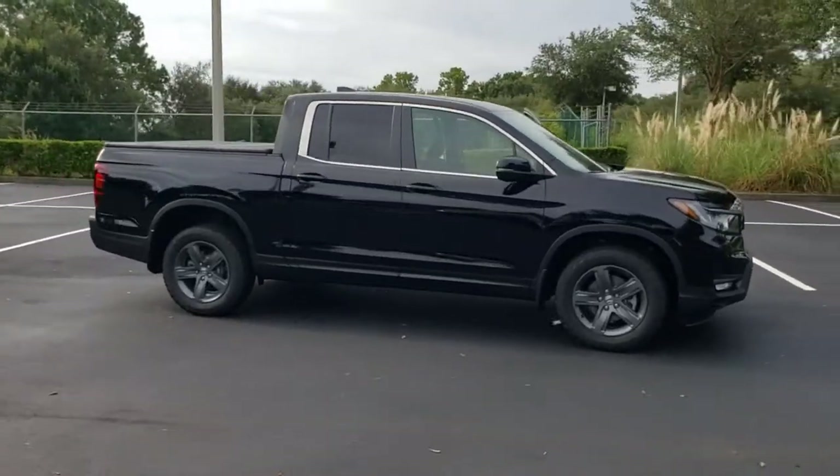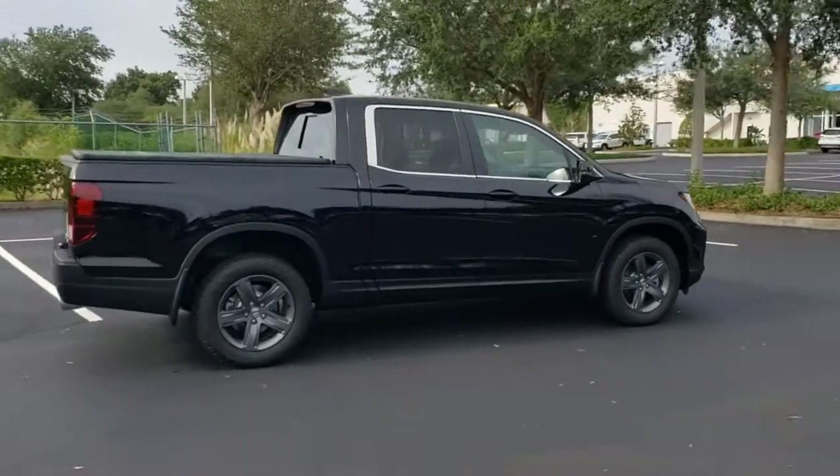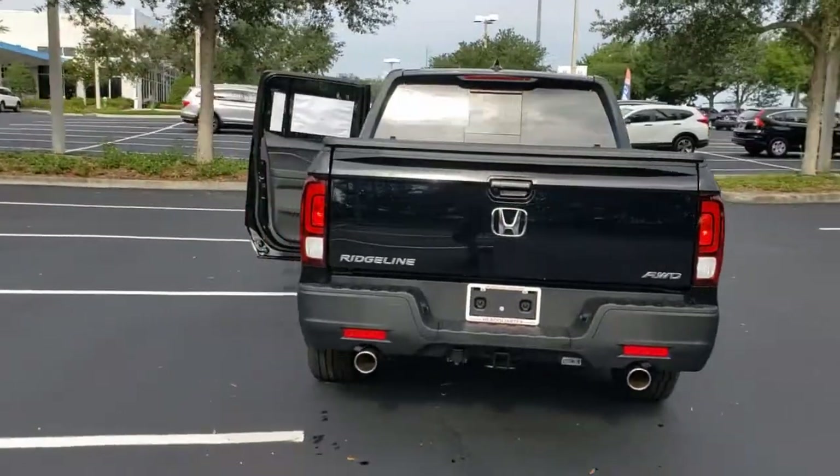Go home happy with the 2021 Honda Ridgeline. This Ridgeline takes a thoughtful approach to meeting the demands of your active lifestyle. You'll love its rugged capability, smooth ride, and easy handling.